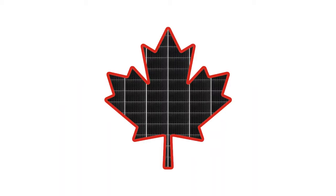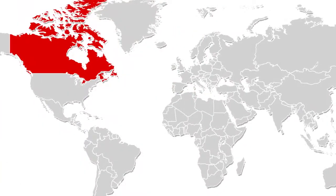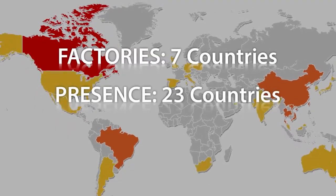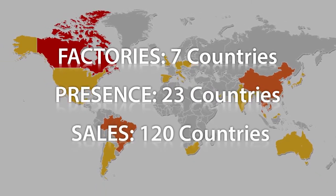Canadian Solar was founded in Canada in 2001 and has grown into a global solar powerhouse with factories in seven countries, presence in 23 countries and territories, and sales to 120 countries.